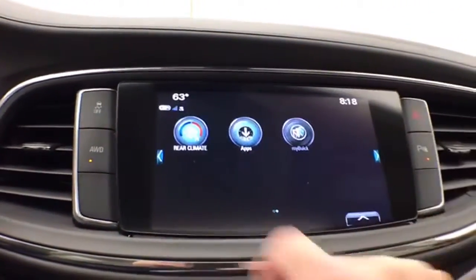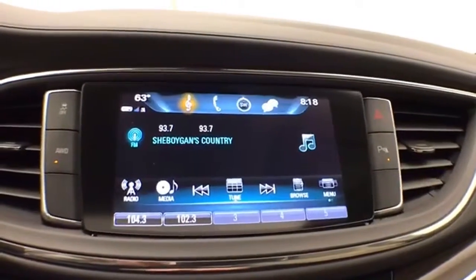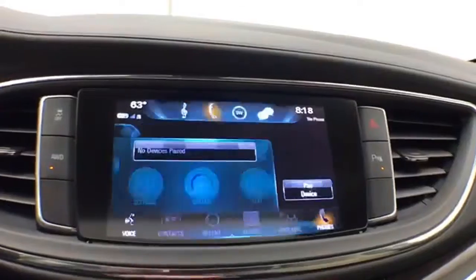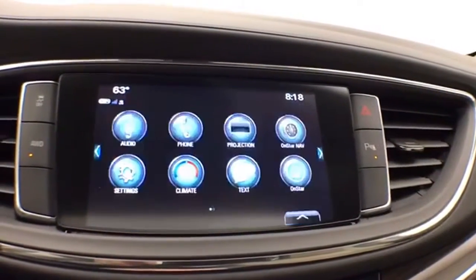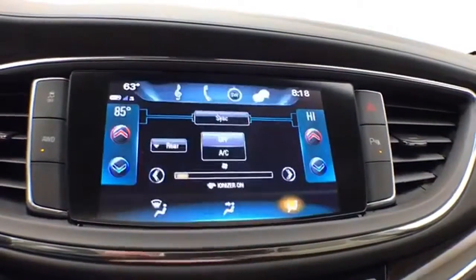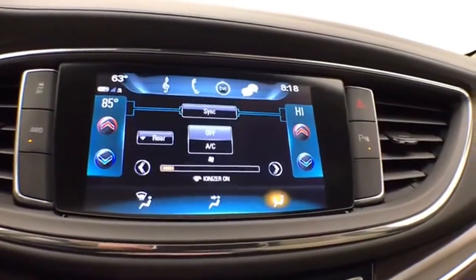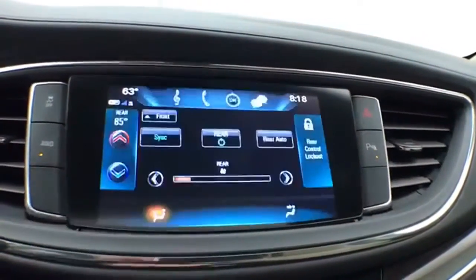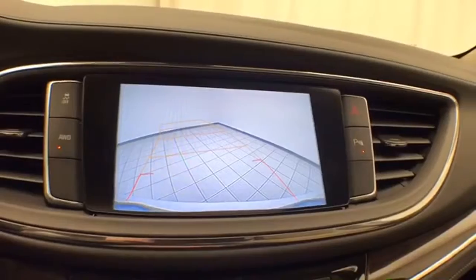Large touchscreen infotainment system for radio, also satellite radio capable. Bluetooth connectivity for hands-free phone use or to connect to other Bluetooth-enabled devices — great for wireless music streaming. The backup camera display is shown here as well.